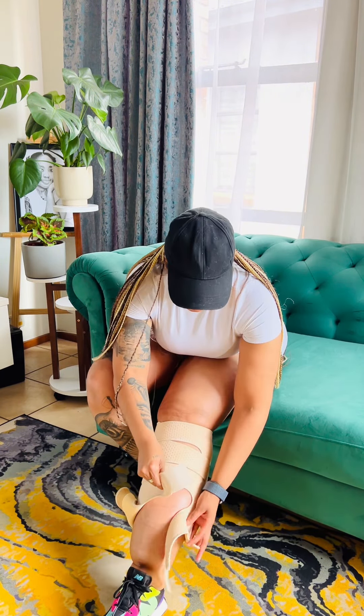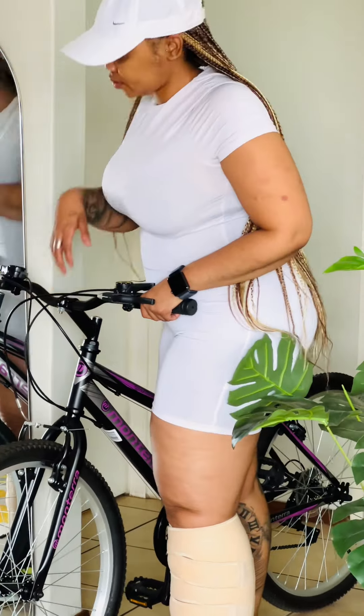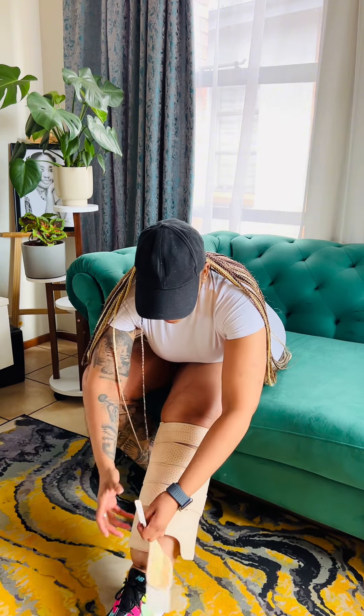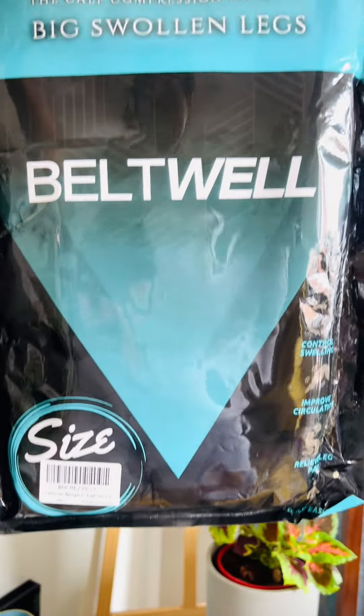The day started with a little twist. I skipped my usual hiking routine for some cycling, but surprise surprise, my bike had a flat tire, so I decided to keep things moving with a walk around the neighborhood instead. As you know, managing lymphedema requires constant care, and one of the tools I rely on is my Bell 12 Calf Wrap.